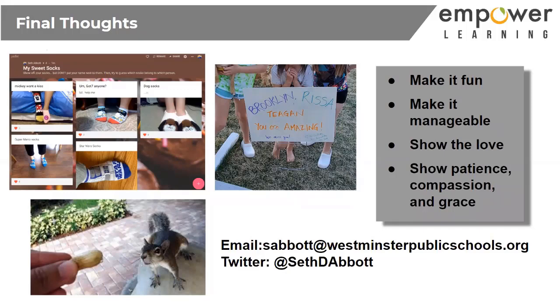Show the love. One of my friends dropped off signs on every one of her students' lawns telling them how amazing they were. Try to show your students love and let them know that teacher who was always there for them is still there. That hug I used to give you — I can give it in other ways. And last but not least, show patience, compassion, and grace. Our students are like frightened little squirrels right now. We need to lure them in and make sure they know we're still a part of their lives.